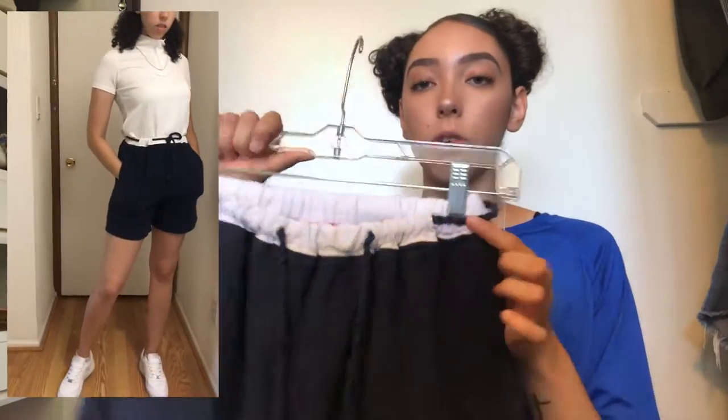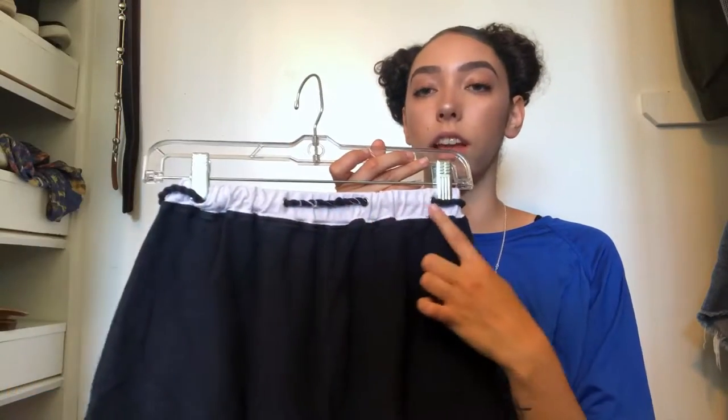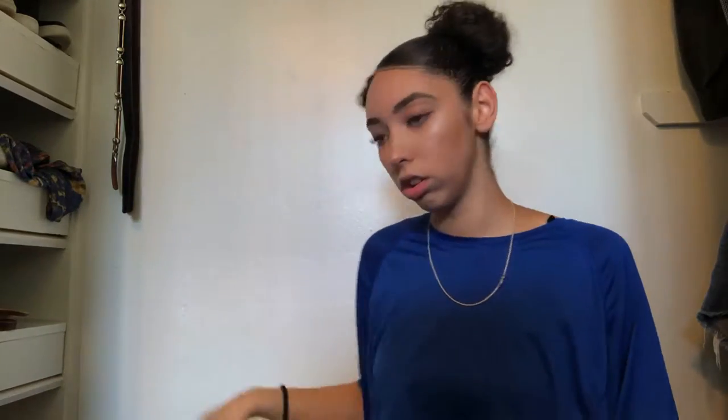I paired that top with these Liz Claiborne shorts. I like how the rope goes around and you can see it woven in and out through the back — they're super comfortable. They might look a little worn down but I don't mind, that's a look. I'm really excited I got these and I just have so many clothes to wear before summer is over.